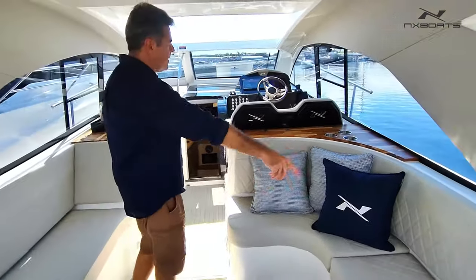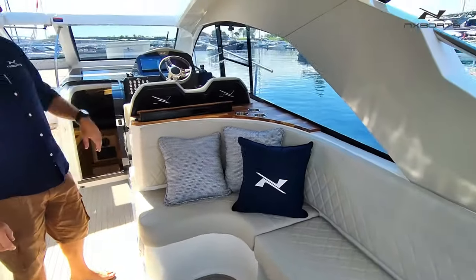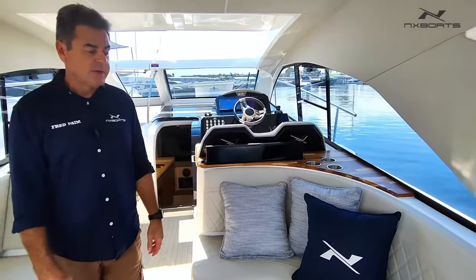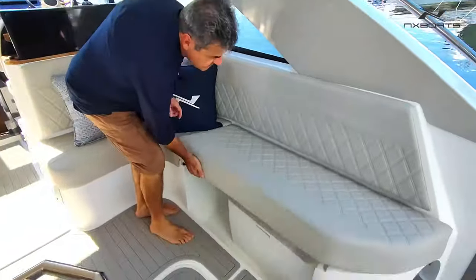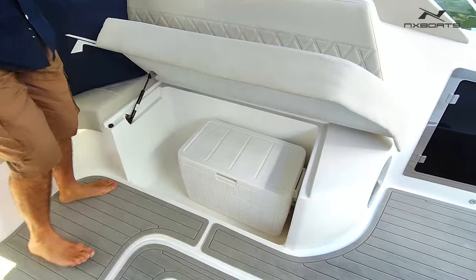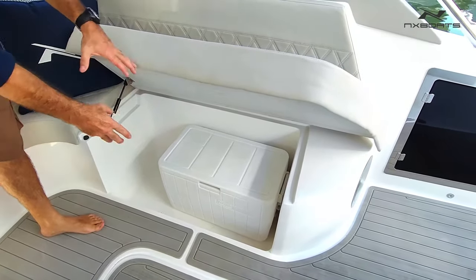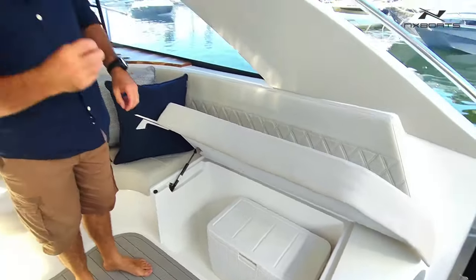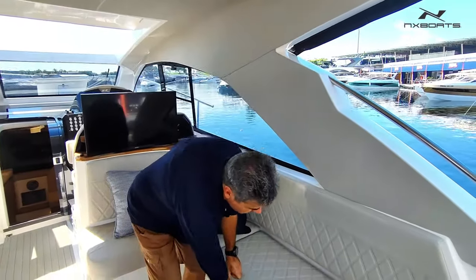Cup holders, another bench here, another sofa here. Then you have the TV that goes up with this automatic piston. A good solution as well — behind the seat you see a place for a cooler. So you get into the boat with your beverage and just put it in here. It doesn't move because it's underneath, and the eventual water from the ice goes into the bilge — the pump takes it out of the boat.